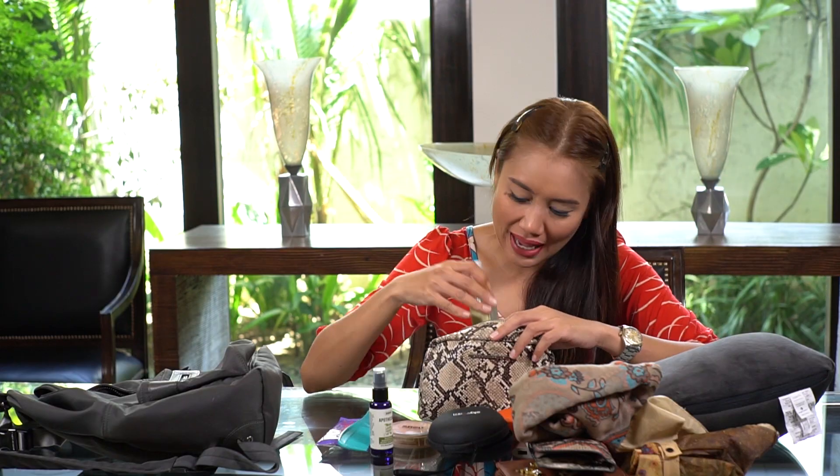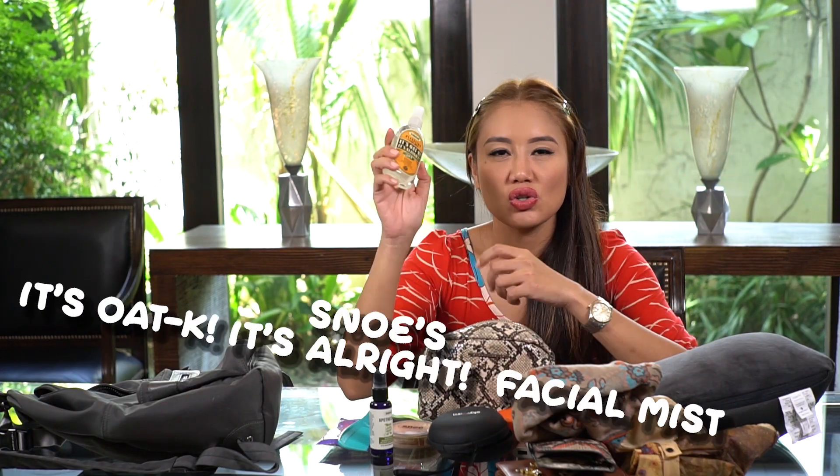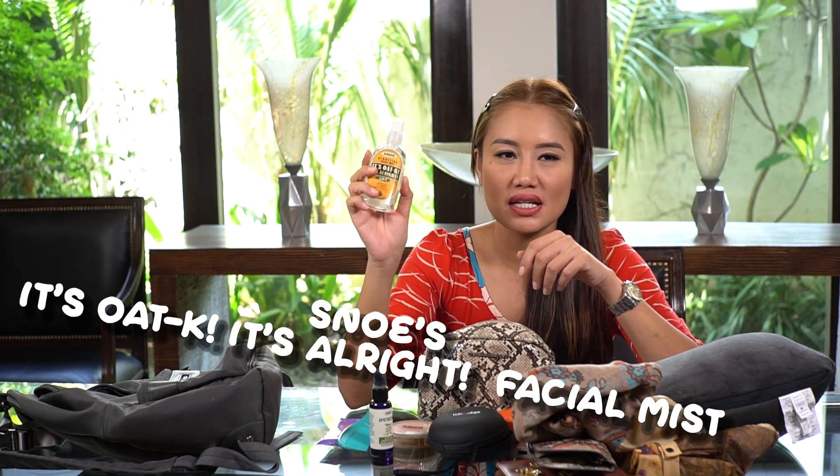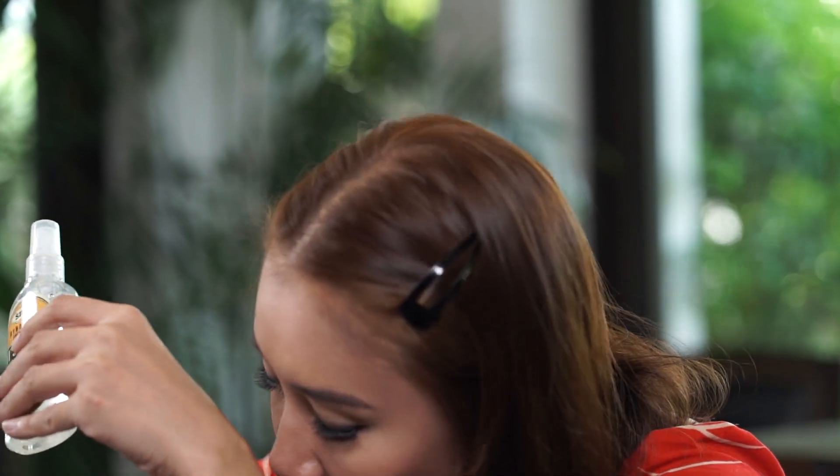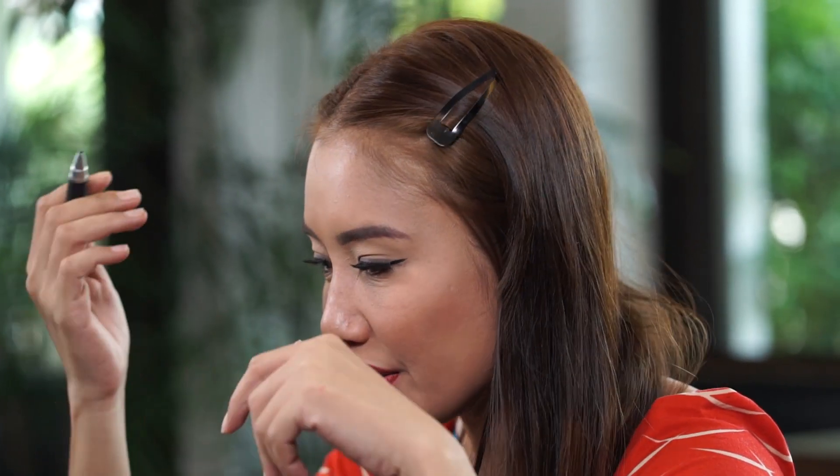I also have a facial spray — this is It's Oat K Facial Mist. It has oatmeal and it's going to refresh your skin. I usually use this before I apply my makeup, but before that I use an oil blotter just to get rid of all the oil. Of course, a ball pen — because when you land, you have to write on the immigration card.